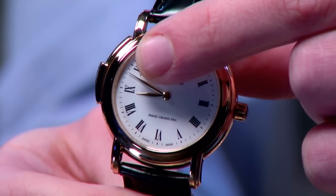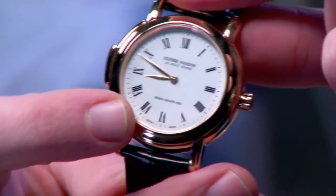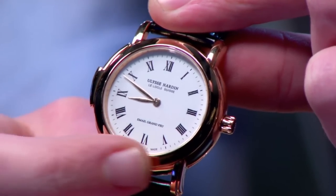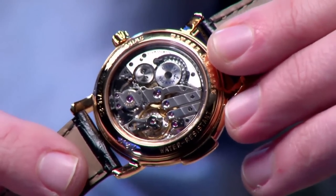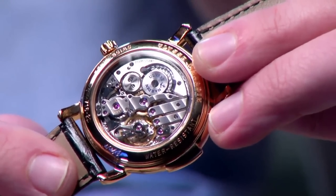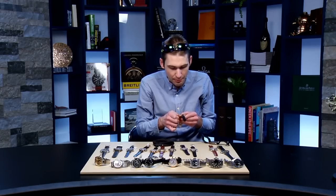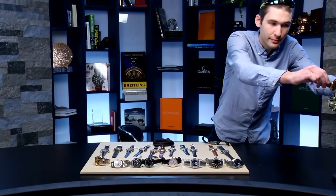The most special watch on the table today comes from Ulysse Nardin: the Grand Feux minute repeater, 38.5 millimeters. A Grand Feux enamel dial from Donzé Cadrans, fired up to 20 times at 800 degrees centigrade. You can see the radially arrayed stylized Roman numerals with a watchmaker's four, and pink gold leaf hands to match the pink gold case. An extravagantly finished manual wind, 18,000 vibrations per hour, 48-hour power reserve minute repeater caliber. If this were made in Geneva, it could be Geneva Hallmark — it's that good.